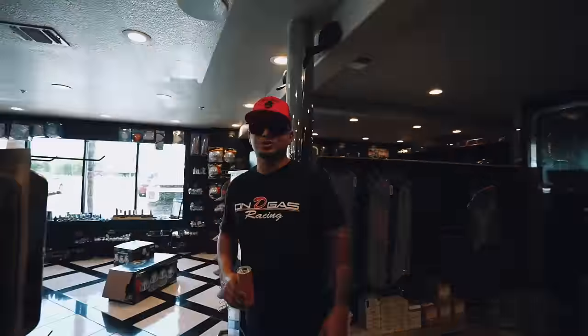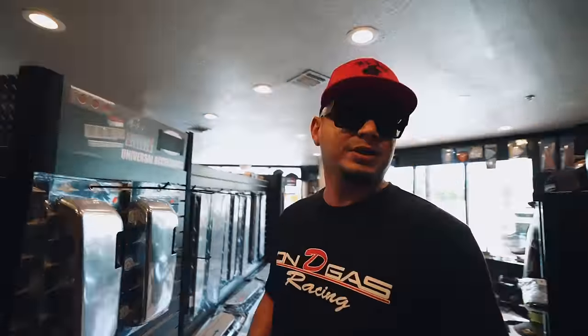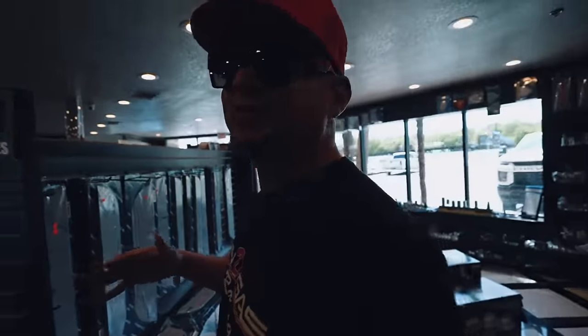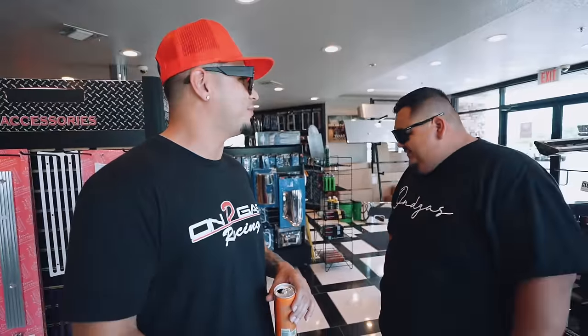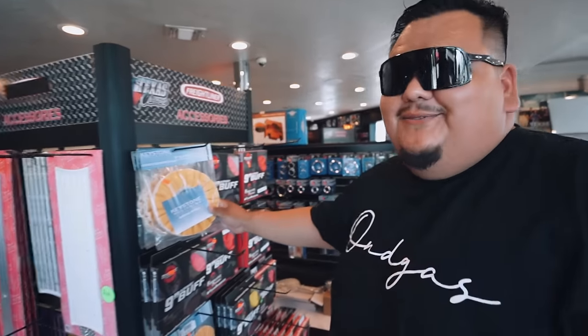They got a bunch of parts here, a bunch of chrome, a bunch of lights everywhere. If you're a trucker, this is going to be your favorite store — the Chrome Shop is a toy store for truckers. That's why my boy Chop is here; he's going to be helping me out with the build. Once you're a truck driver and you have a little bit of time off, what do you do? You come to a Chrome Shop and throw all your money at chrome parts.